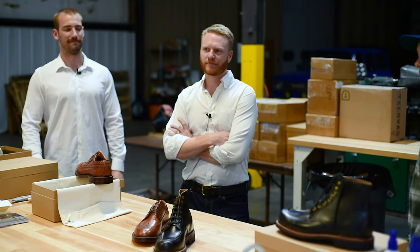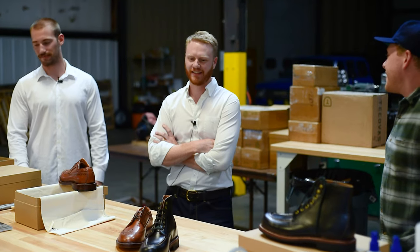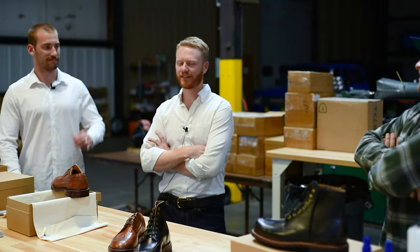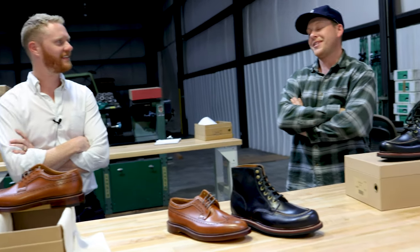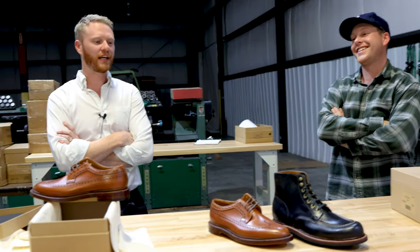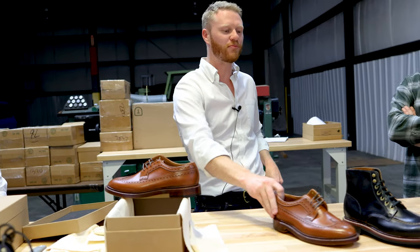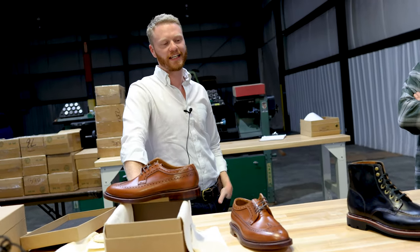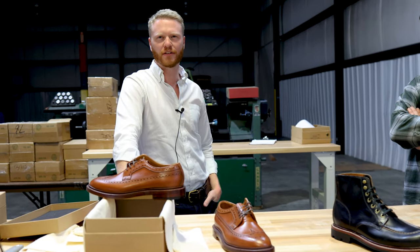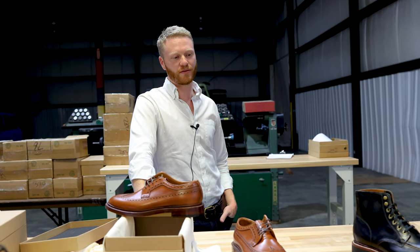Wasn't he also a loafer guy? Yeah — he was a shell penny loafer guy. That's all he wore — the Brooks Brothers penny loafer, the last ten years I've seen him he was wearing his shell pennies in color 8. But he did like the Alden Indy boot a lot. He didn't wear boots himself — he had hurt his leg when he was in the service — but he loved that boot.